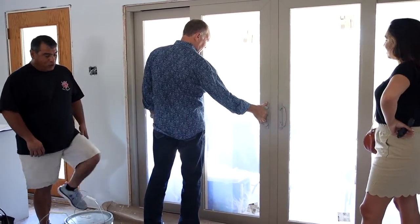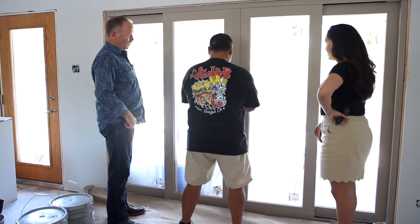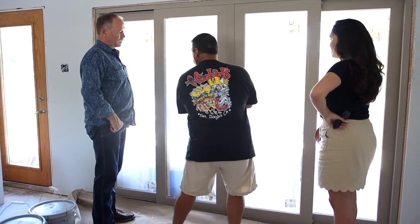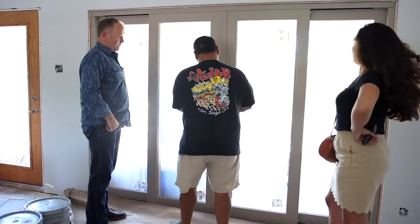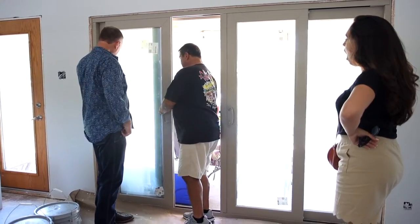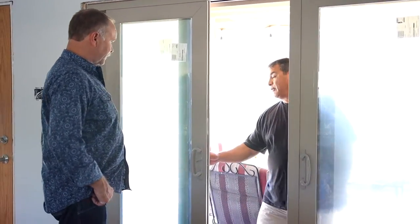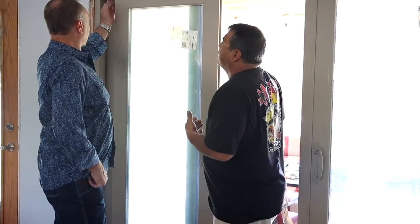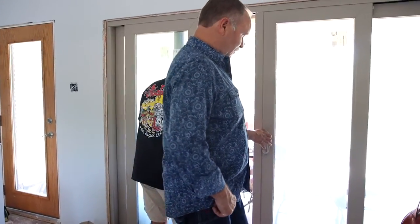I went ahead and ordered some different handles — some straight handles. They're supposed to be more decorative and look more like the handles that are on there. The door will open up, but with these handles they've got to stop it because it bows. This handle is going to stop right here, so that's why I ordered those straight handles. Then we can change those stops so it would go in further. That's a custom feature.